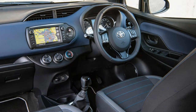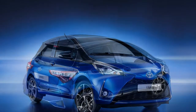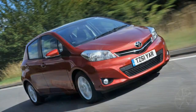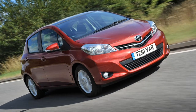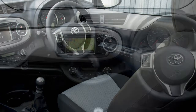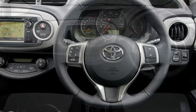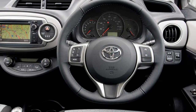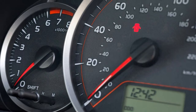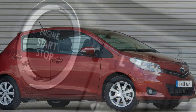Ride quality should satisfy most owners. The Yaris behaves respectably in an urban environment, and speed bumps are dispatched with reasonable aplomb. However, the body's propensity to fidget rises at higher speeds, and as a motorway cruiser the Toyota never feels as well-planted as a Polo or Fiesta. The GRMN is surprisingly comfortable — while it's much lower and firmer than the standard car you'll notice this most at low speed, its ride settles on faster roads. The increased road noise at higher speeds may become draining over time.